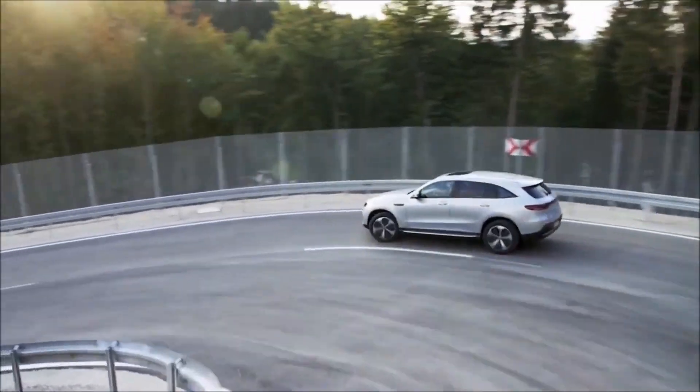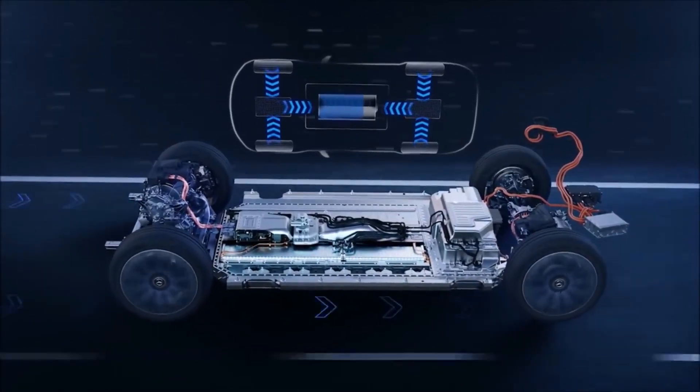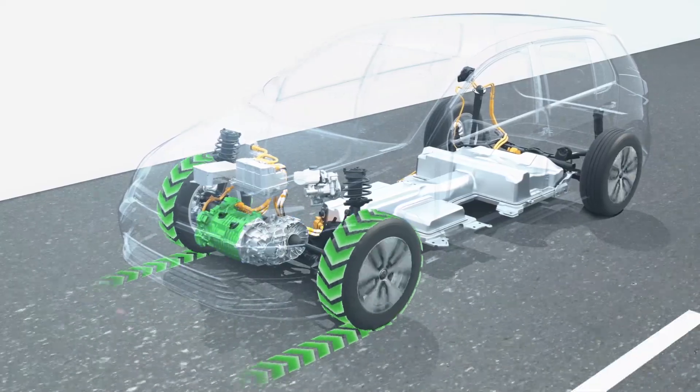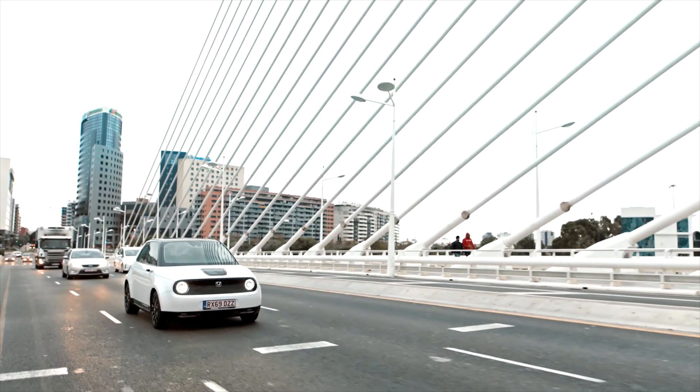Another big part of EV efficiency is regenerative braking. In a petrol or diesel car, when you want to slow down, you press the brake pedal, which engages friction brakes. As well as releasing some really nasty particulate pollution into the air, all of the energy built up in accelerating the car is lost, generating more heat. In an EV, most braking events are done by regenerative braking — or recuperation, as some call it. In essence, the electric motor that turns the wheels turns in reverse, taking back energy and putting it into the battery. This can make a huge difference, especially in stop-start traffic and hilly terrain.